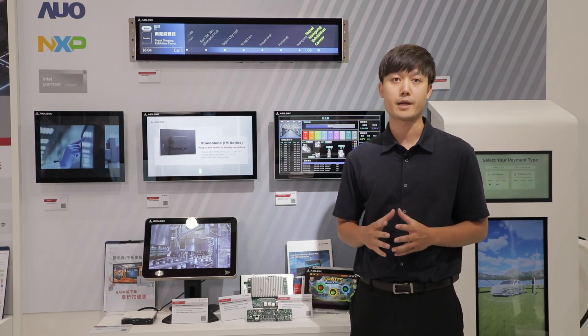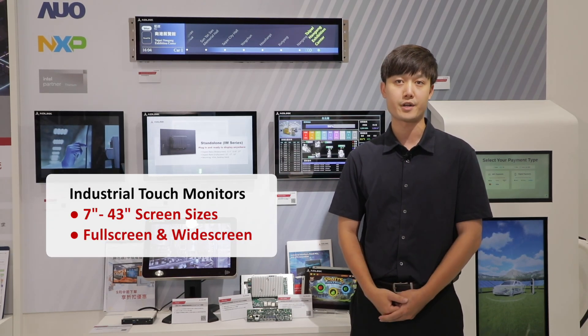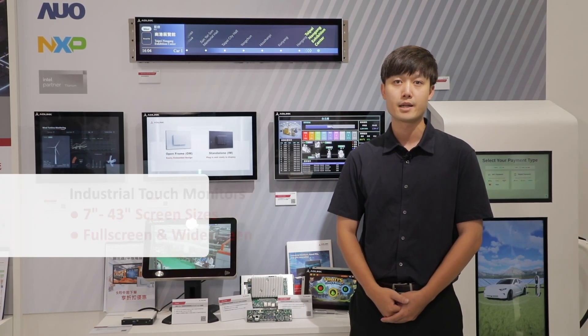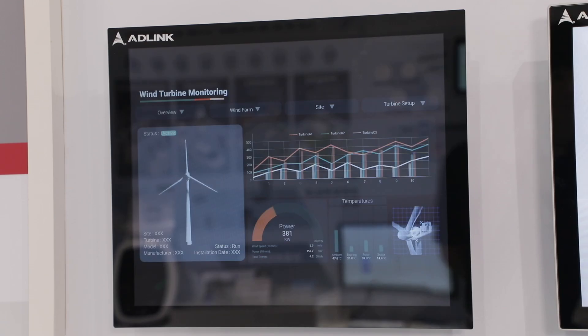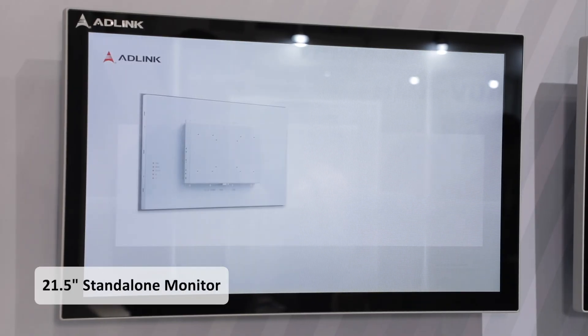When it comes to displays, Aglink offers full-size monitors from 7-inch to 43-inch with full-screen and wide-screen aspect ratios. At the left, this is our 17-inch open-frame monitor, followed by the often-seen 21.5-inch monitor.